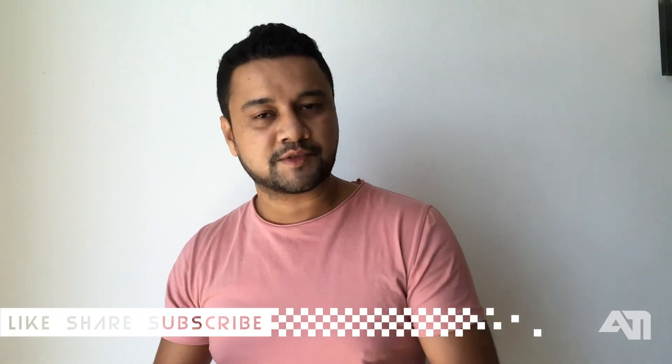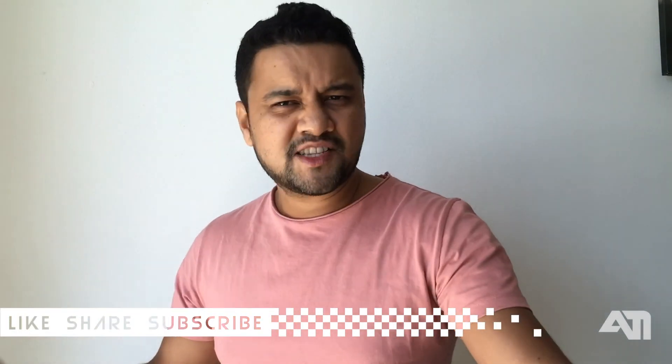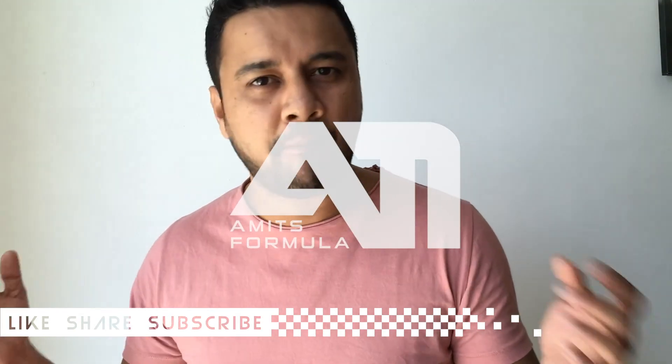Hope you guys liked this video. Please hit the like button, subscribe to Amit's Formula, and share with your friends, family, and those who love F1 — those who are crazy and mad about F1. See you guys!